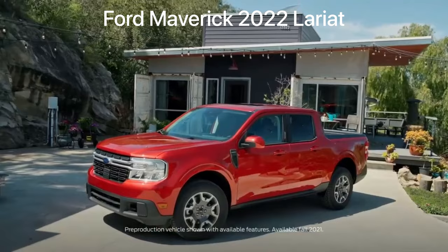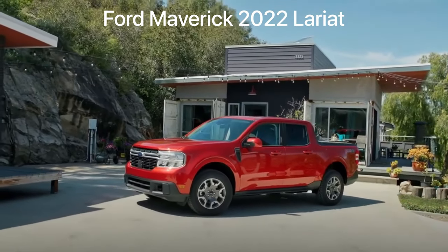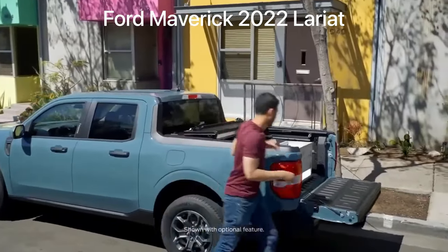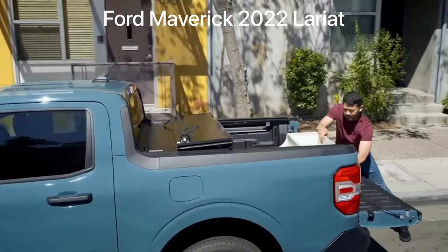Maverick appeals to a really wide range of people. Our customers are going to be coming from a sedan, a crossover. They live in the urban areas, and so they need a pickup truck that's way easier to get in and out of. People are going to find it way easier to load things in and out of the bed, and overall it's just a much more manageable truck for a lot of people.